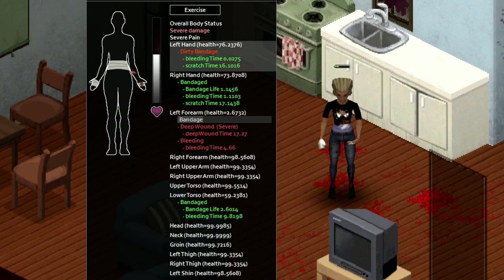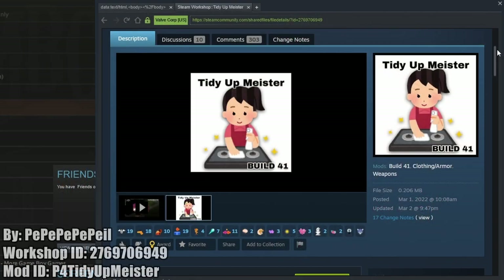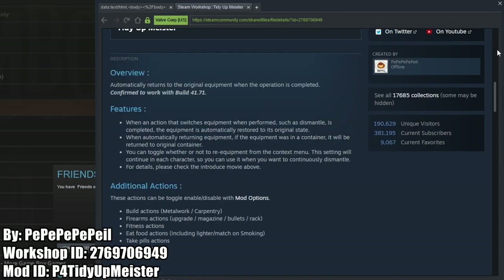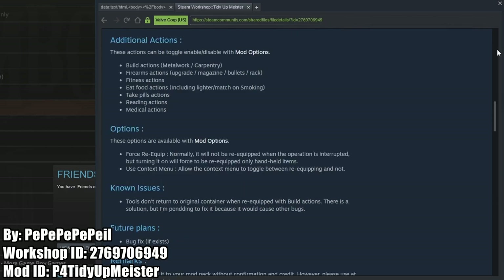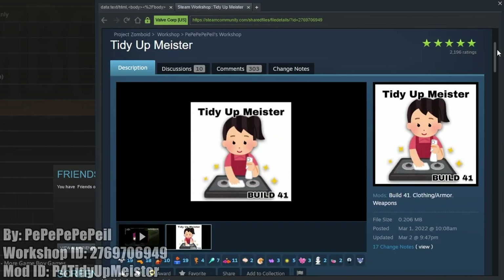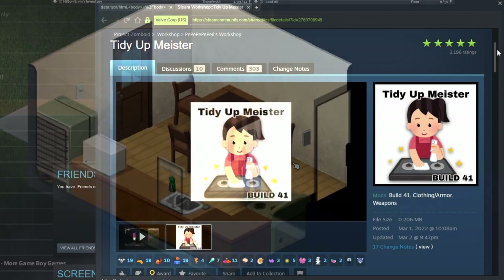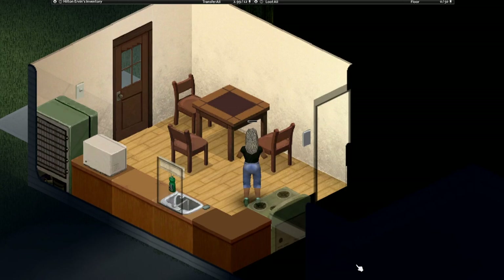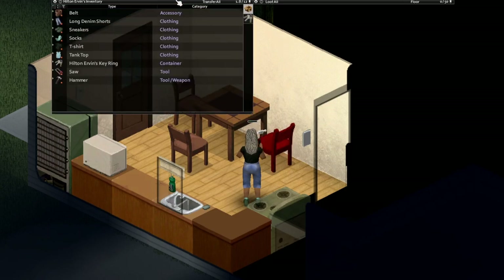Tidy Up Meister is a mod that I have a love-hate relationship with, as it automatically returns your equipment and tools to the place where they were when an operation is completed that equips them automatically. I mainly use this for cooking and dismantling a single item, and this can be toggled off for different types of actions — build actions, firearm actions, etc. — if you don't always want it active.